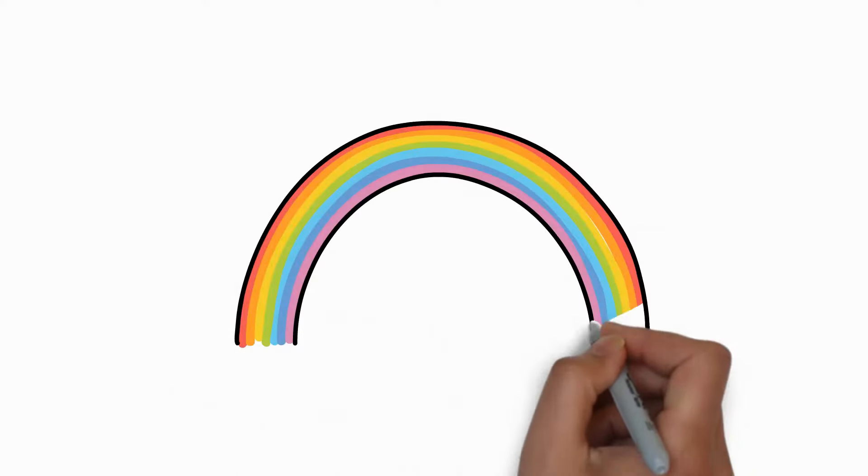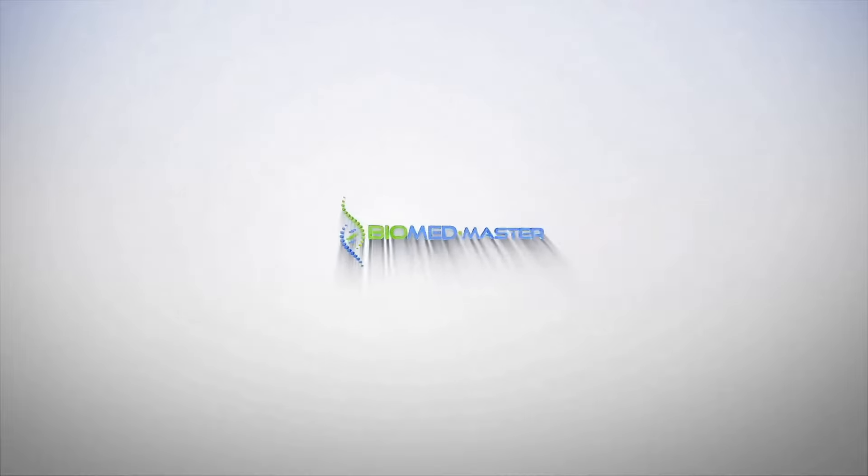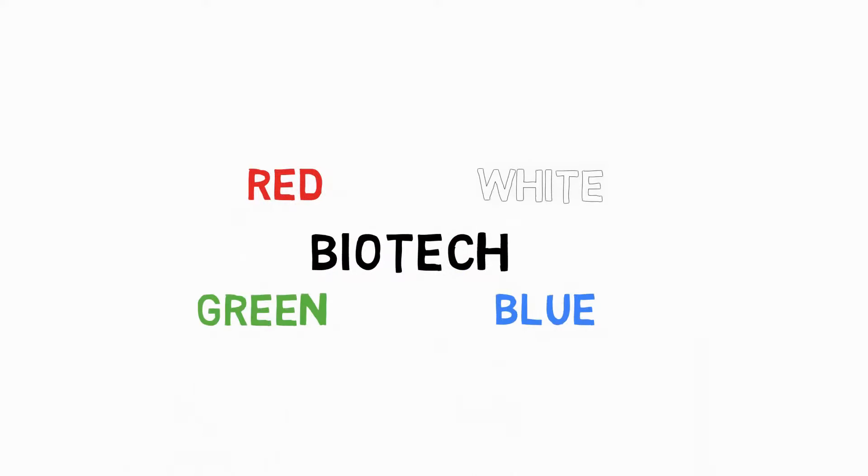Did you know that there are actually different types of biotechnology, and that these different types are coded according to the colors of the rainbow? In this video we'll have a look at what the different types of biotechnology are. Traditionally there were four main colors: red, white, blue, and green.